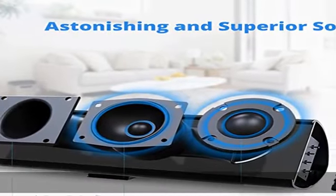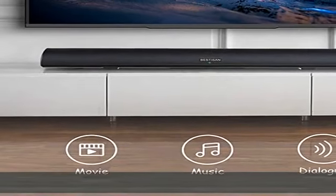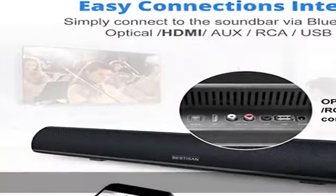Wired and wireless connections: connect with HDMI ARC, optical, RCA, and auxiliary inputs — cables included — or pair via Bluetooth for seamless streaming from various devices.